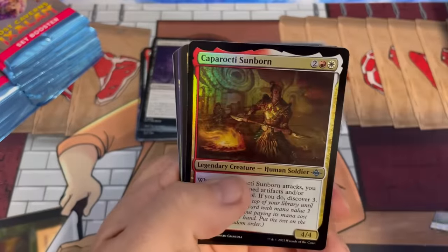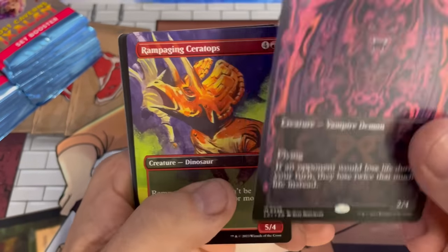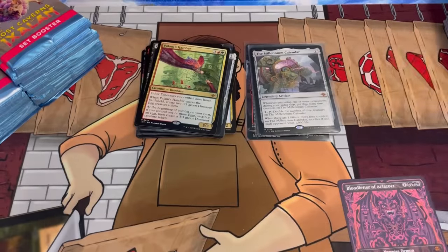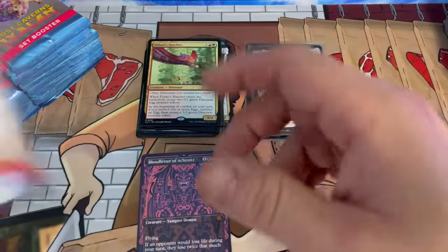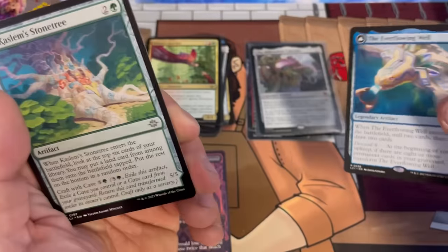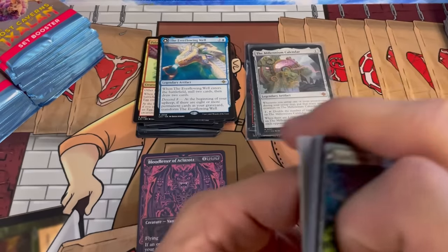Polani's Hatcher, Blood Letter of Aklazat — the vampire demon — look at the art! If you haven't seen one of these showcase cards in foil yet, they look amazing. Showcase foil there — absolutely amazing. We've been running through sleeves; I'm gonna get that sleeved up shortly. Doing pretty good here Tony, thank you for letting me open this for you. We got another one on the way too — double beef for Tony. Look at that — super spooky stamped art card.